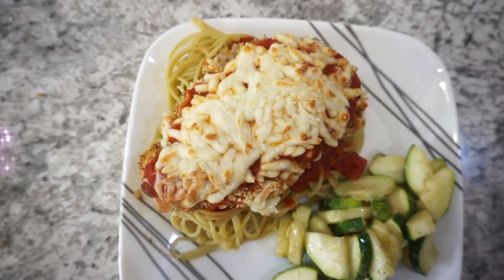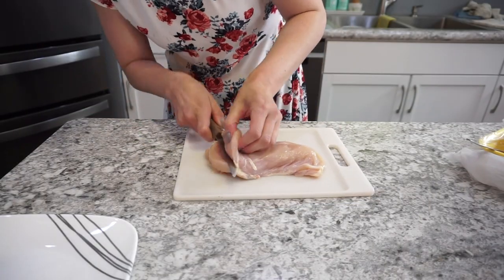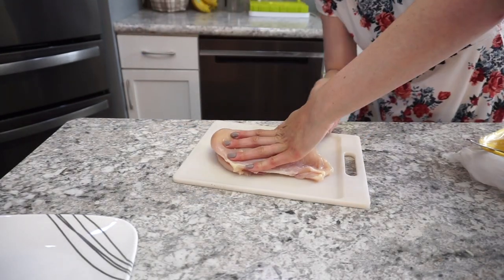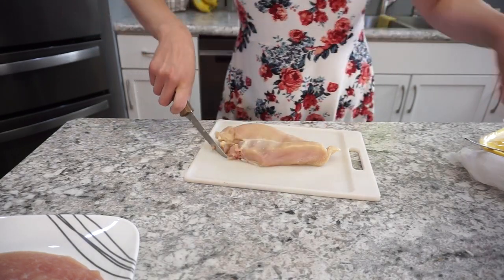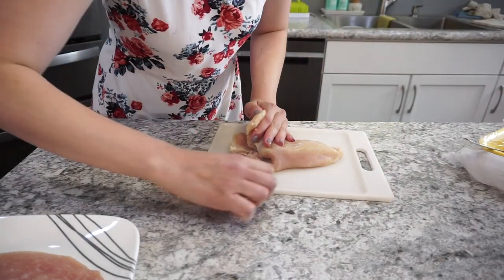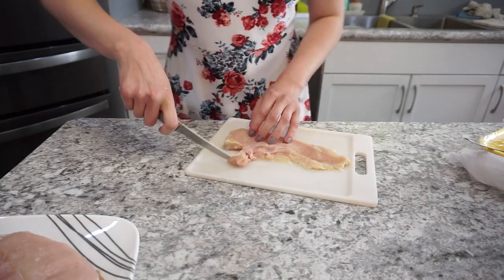For the first recipe this week I'm making baked chicken parmesan. We really enjoyed it — I wasn't sure how we'd like it since I normally do a fried version, but it was actually really good. I found this recipe on my friend Julia's channel, which I'll have linked below along with the original recipe. I'm starting off by cutting two chicken breasts in half so they're nice thin pieces.